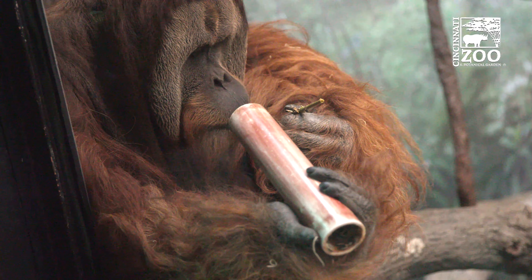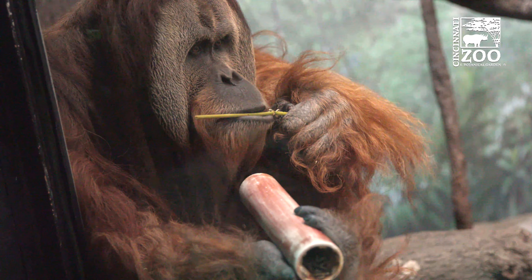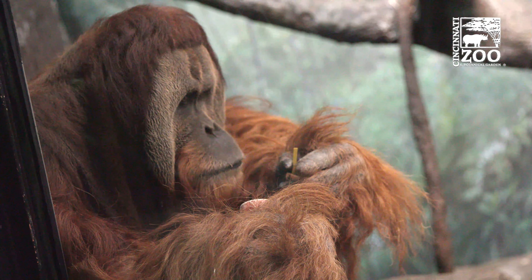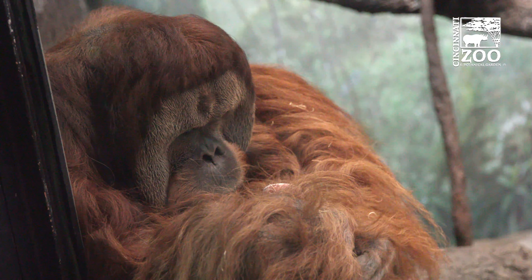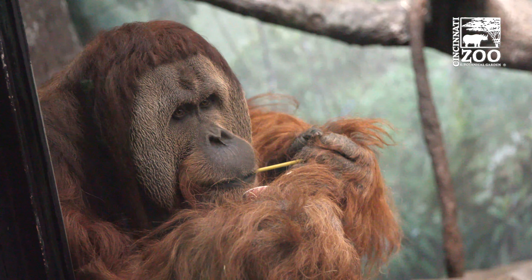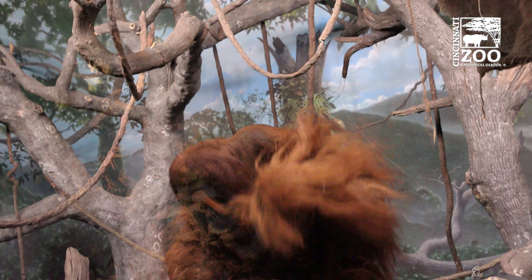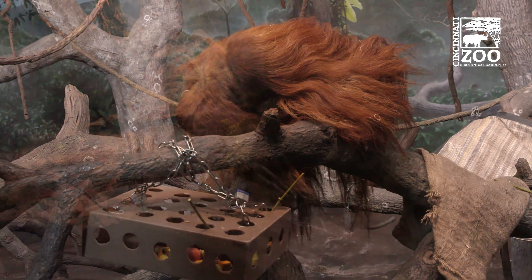Right now he's working on a puzzle feeder, so that is manipulative enrichment — something that makes him physically manipulate an object to get something out of it. In this case, it happens to be peanut butter and either oats or sunflower seeds. Sometimes we'll give him pieces of bamboo so that he can actually work the peanut butter out of the PVC tube. Sometimes we give him narrow PVC, sometimes it's really large. All of it is different — something he physically has to manipulate and think about: how do I get the stuff out of it so I can eat it?